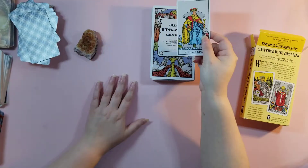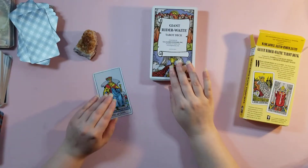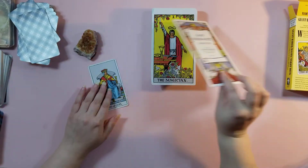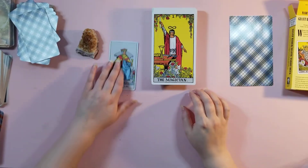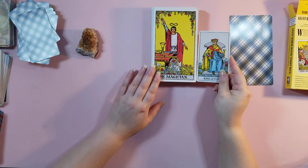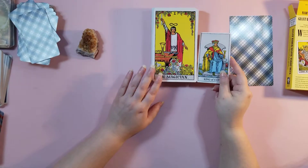Let me get an image as an example — this is the King of Cups here. So we're going to do a flip-through, and this is the first impression. We have the Magician, and you can see how the size is a lot bigger and the font is a lot bigger.